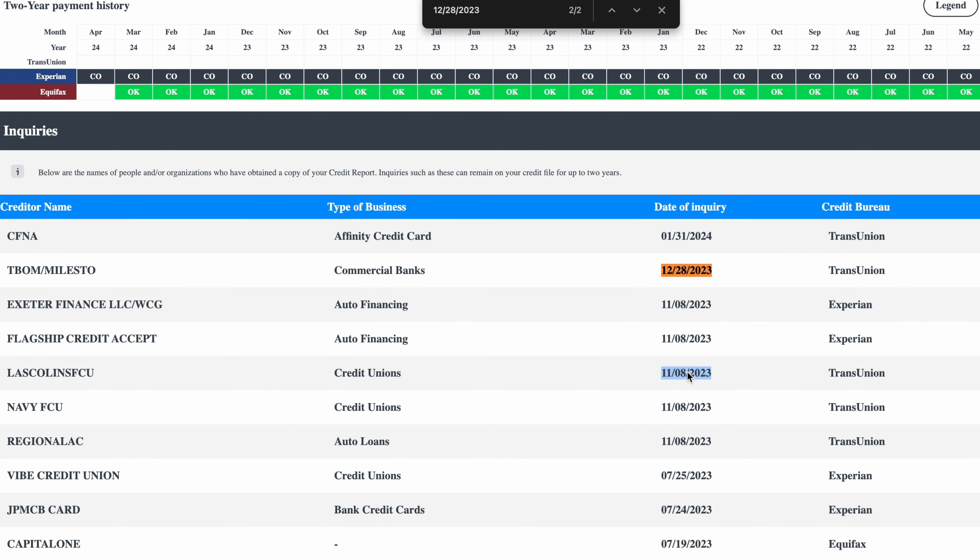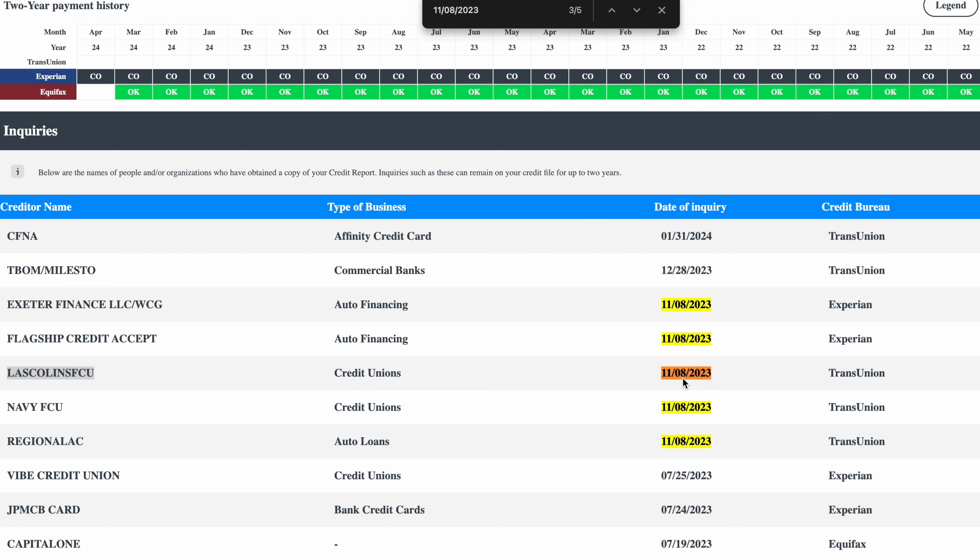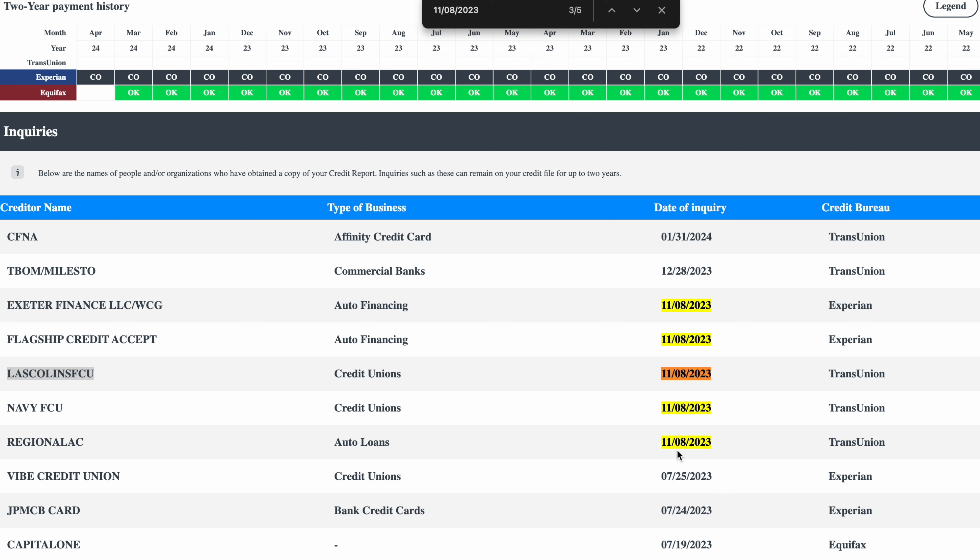We're going to skip that one and go to the next. If it was a negative account, then we would do that. This one is saying three out of five, so all five of them are right here. Since I know this inquiry is not attached to an open account, I'm going to paste the name over in the sheet, then go back and paste the date. You do the same for Experian and then the same for Equifax.